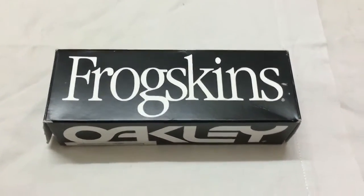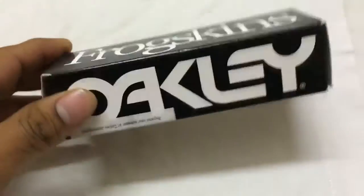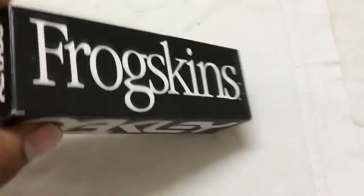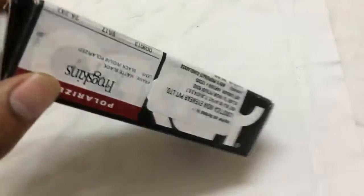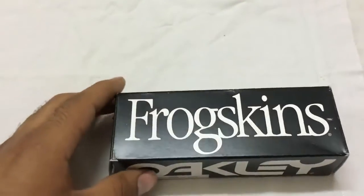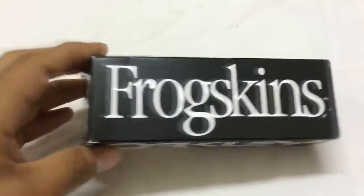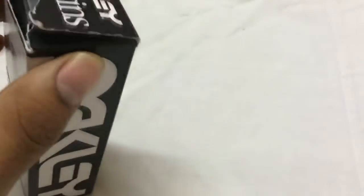Welcome to Mr. Miscellaneous. Today I'm going to review the Oakley Frogskins. These are Frogskins but not for skin protection. They came out in 2010 and they cost around $150. Let's see if that is worth $150 or not.